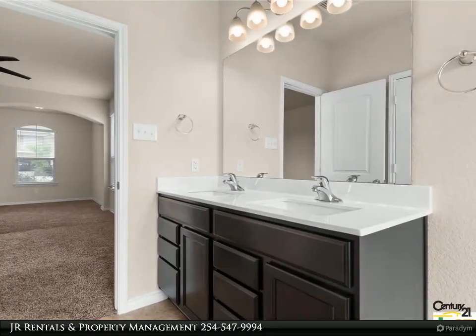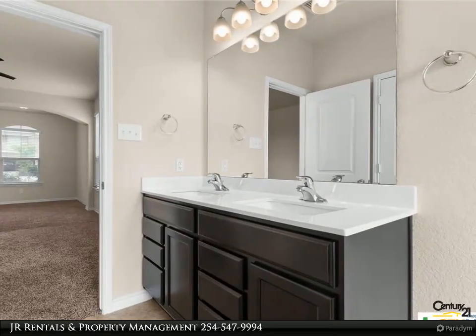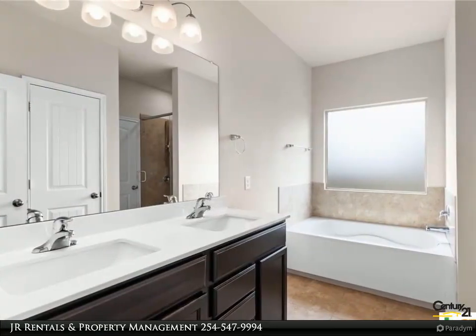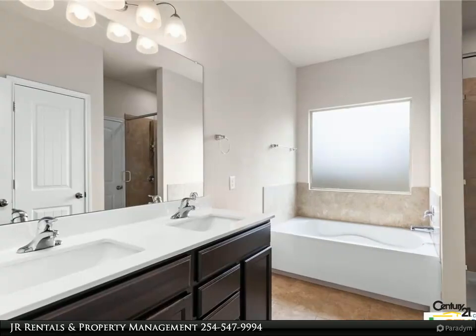Venture upstairs to find a grand loft area offering endless possibilities for customization, along with four additional bedrooms and a shared bathroom, providing ample space for family members or guests.